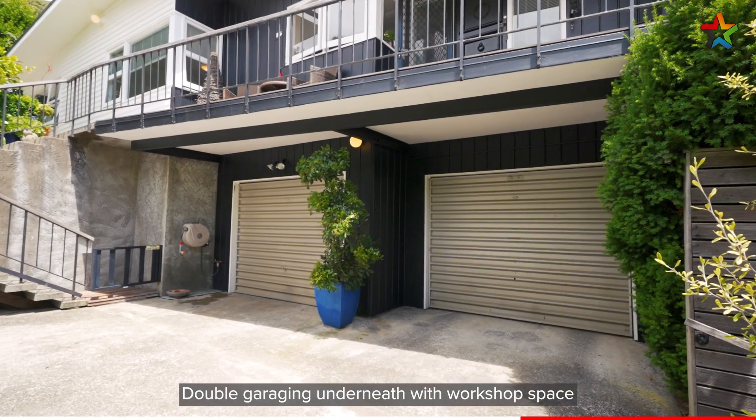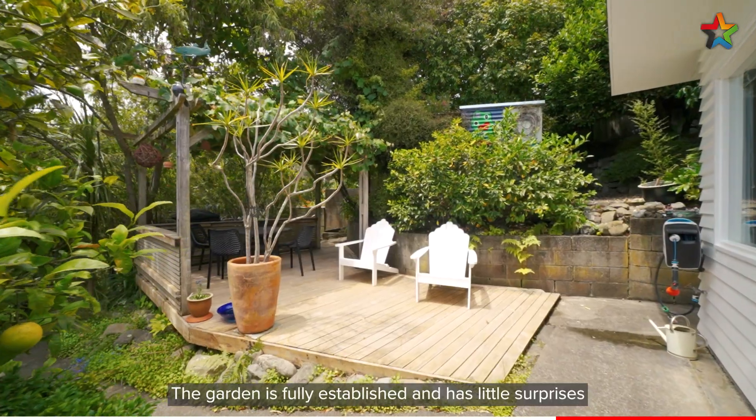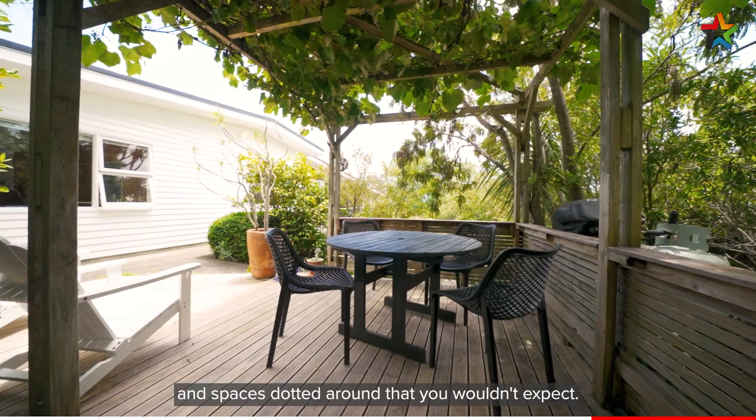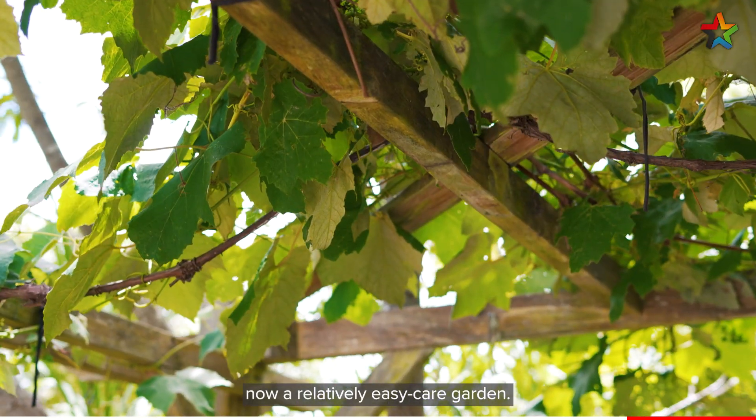Double garaging underneath with workshop space for those who like to tinker with the odd project. The garden is fully established and has little surprises and spaces dotted around that you wouldn't expect. A lot of thought has gone into making it a relatively easy-care garden.